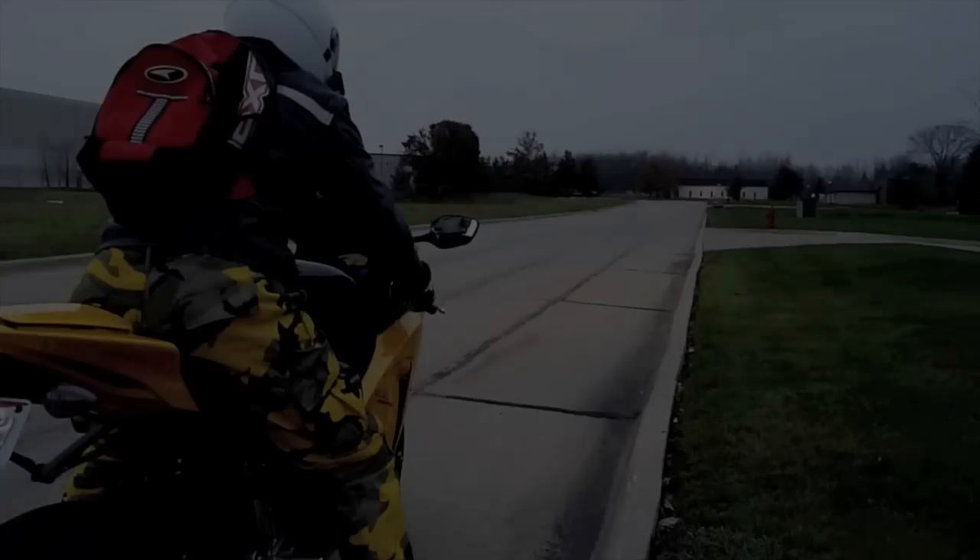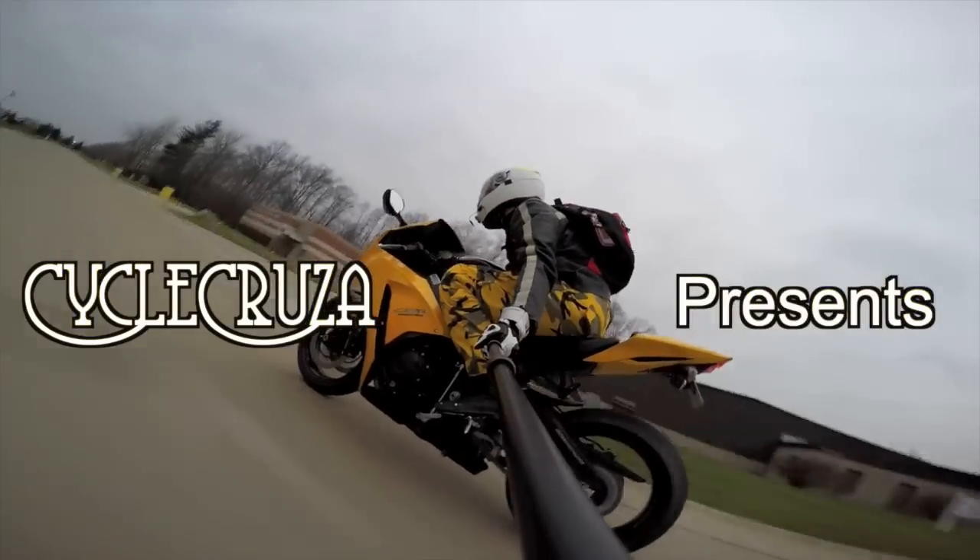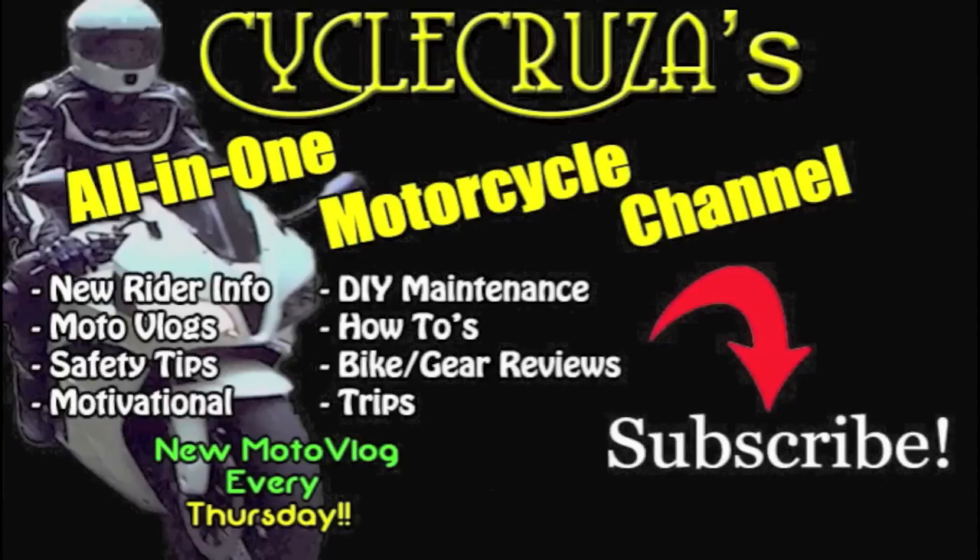Let's go for a ride! You are watching Cycle Cruisers all-on-one motorcycle channel. Subscribe today!